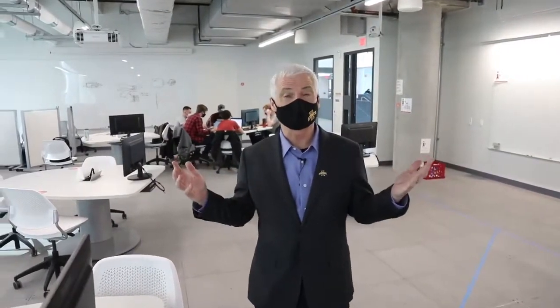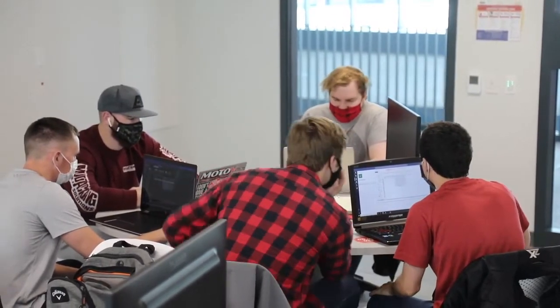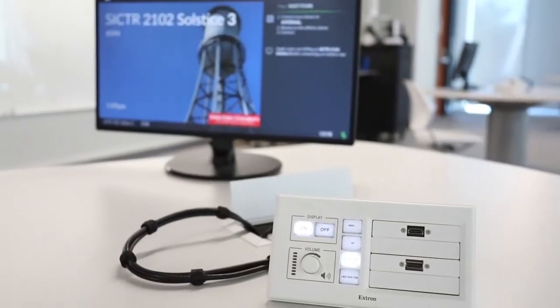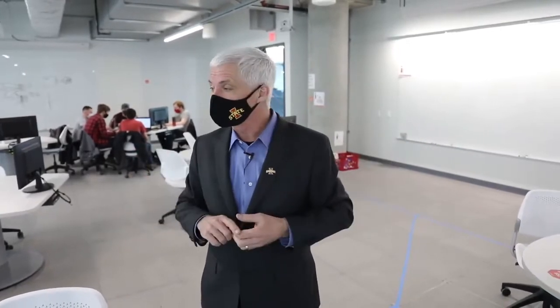We are now in the Larry and Pam Pithand Collaborative Learning Space, a teaching space for the College of Engineering. There are three spaces like this throughout the building, and we've got some students working on a capstone project right behind me. This room is set up with team-based learning technology, where all of these pods have a separate monitor that students can use individually, or the instructor can coordinate with the big screen. They can push and pull content from any one or multiple pods to share with everybody else.